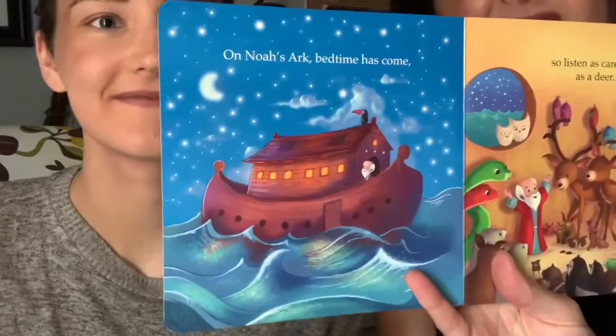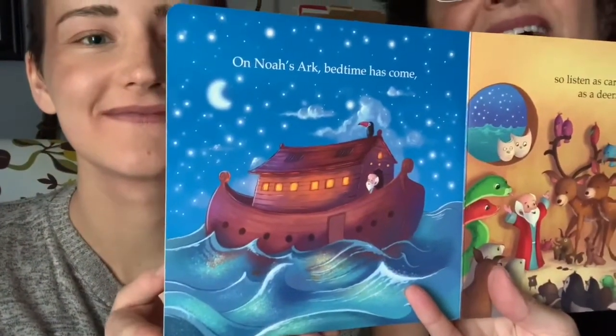As a mom, this is my favorite page, although my kids are all grown up now. It's the first page: 'On Noah's Ark, bedtime has come.' Thank God for bedtime — that's all I have to say.